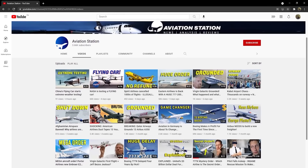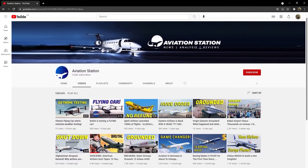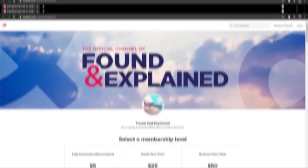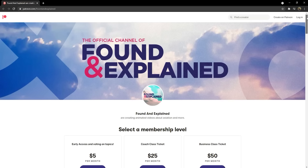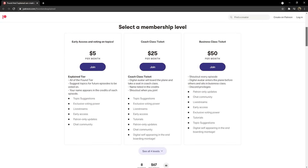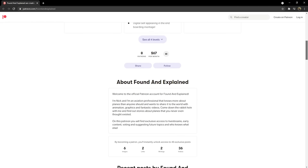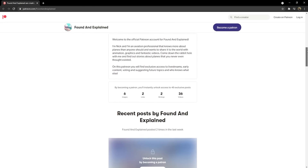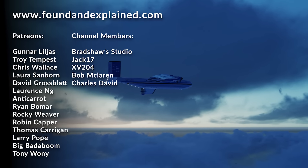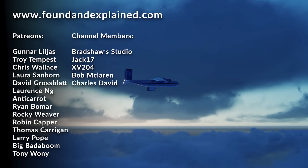Don't forget to also check out my other channel, Aviation Station, with a link down below to see all sorts of quirky reviews, information about the industry, and for more aviation content. And if you enjoyed this video today and want to support the channel, then why not become a Patreon? You get to see videos early, give me suggestions of what to do next, and get your name in the credits. Thanks again so much for watching, and I can't wait to see you in the next video, where we're going to explore another hidden mystery of the world of aviation.